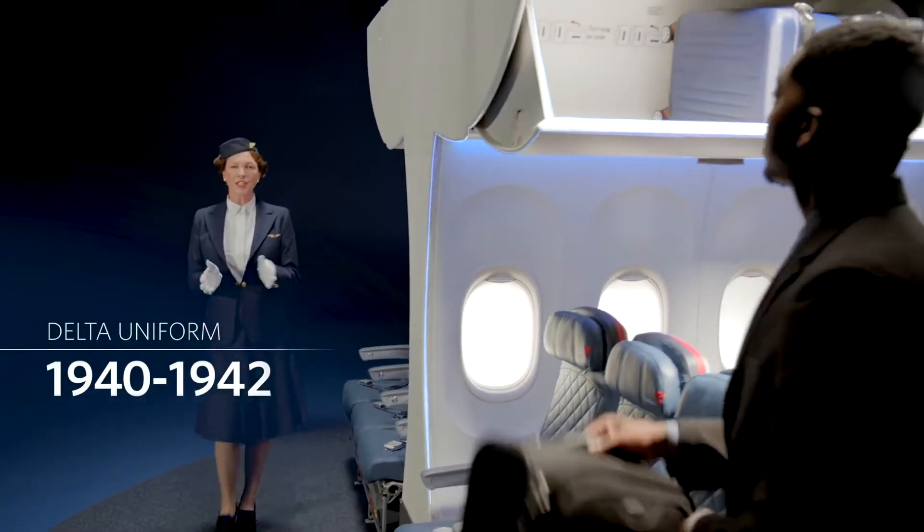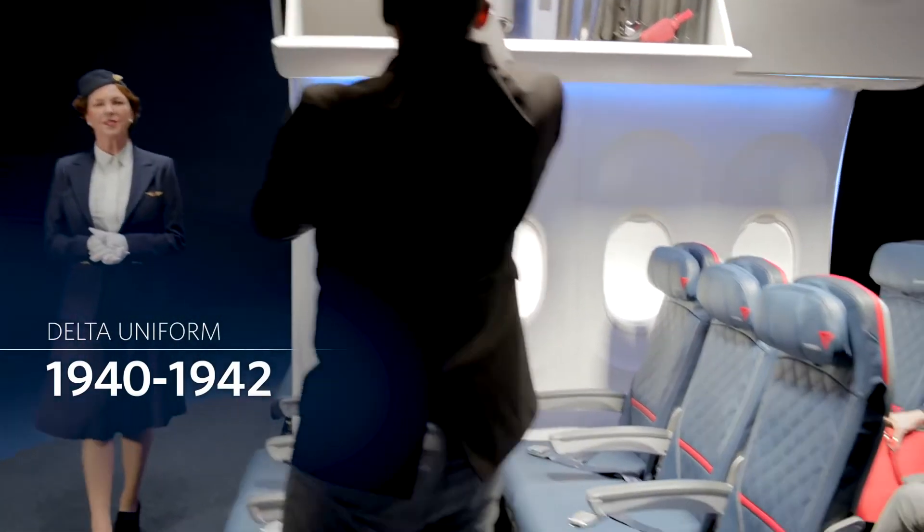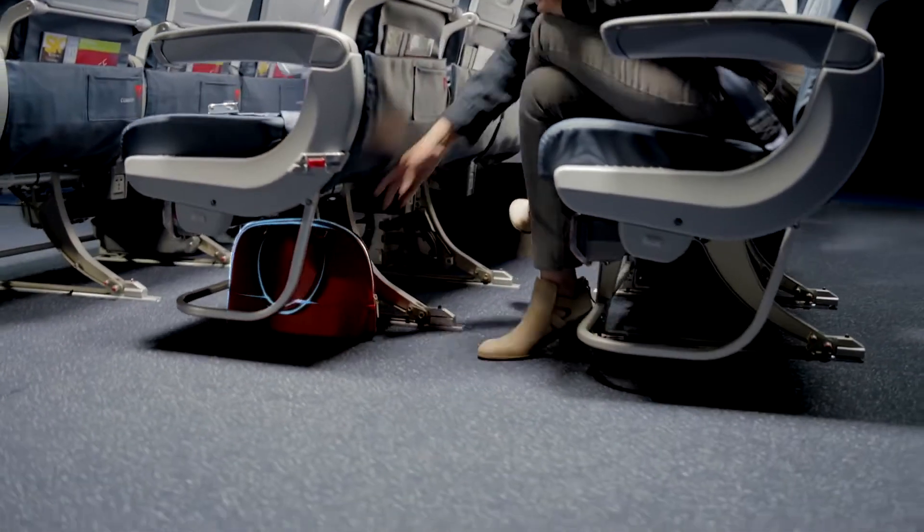Be sure that your carry-on items are secured in an overhead bin, and place smaller items, including handbags, under the seat in front of you.